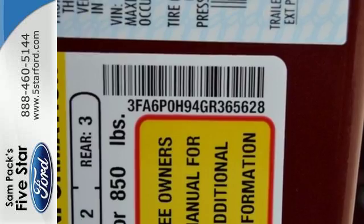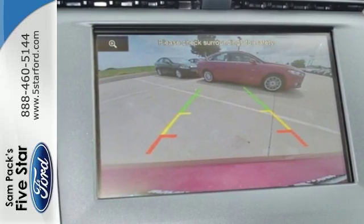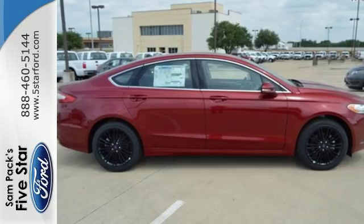This sleek and stylish vehicle is all about the details with superb craftsmanship inside and out. The quiet cabin includes an audio input jack, multifunction steering wheel, and a personal safety system.